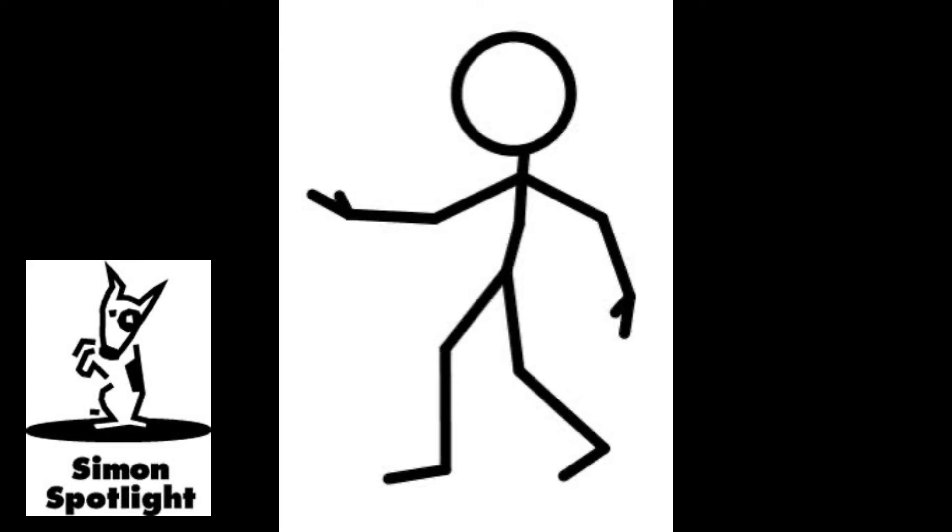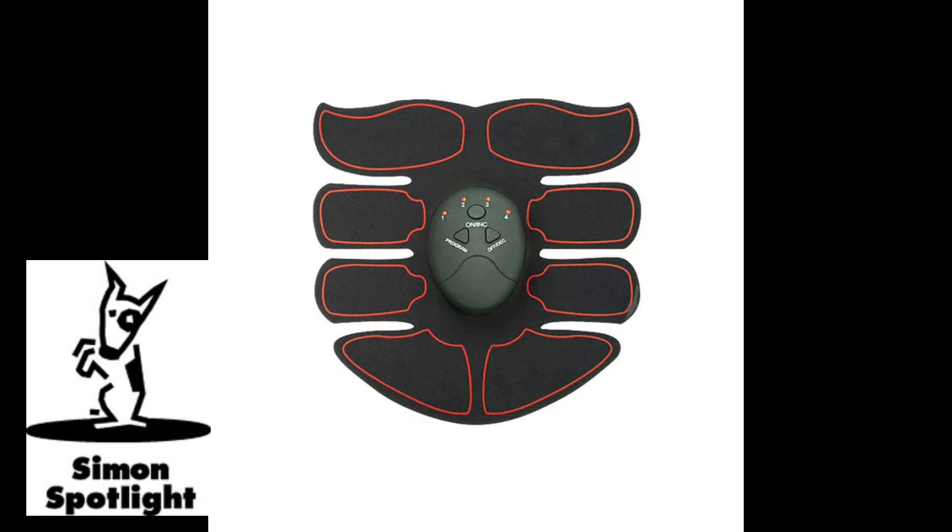This next product you've seen all over the internet — a guy with that weird spider thing on his abs. Apparently you throw this thing on and it electrically stimulates your muscle. Does it also shave all your body hair like that guy had? Are you ready to get chiseled abs? Here's the ab electrifier. Here are these gel pads — here's the super cheap part. Oh, I can feel it sticking to my hair already.